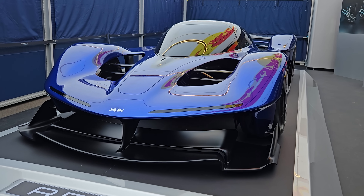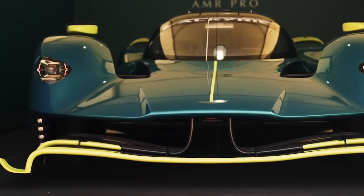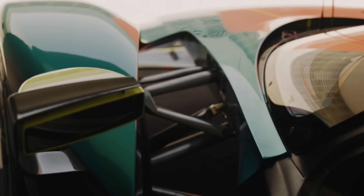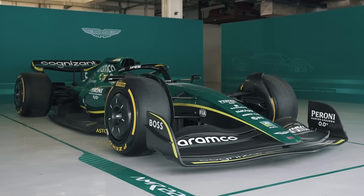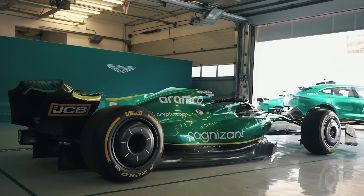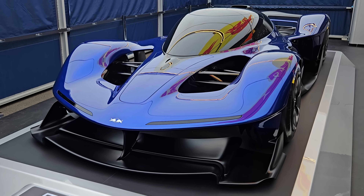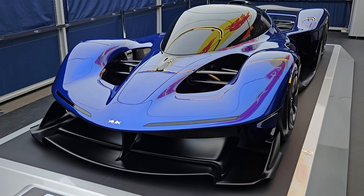But why did Red Bull decide to build their own car from scratch? Well, shortly after Aston Martin revealed the Valkyrie, the company decided to enter Formula 1 itself, and Red Bull wouldn't want to share any technical knowledge with a competing Formula 1 team — especially not any of Adrian Newey's designs. So they decided to have a crack at building their own hypercar instead.